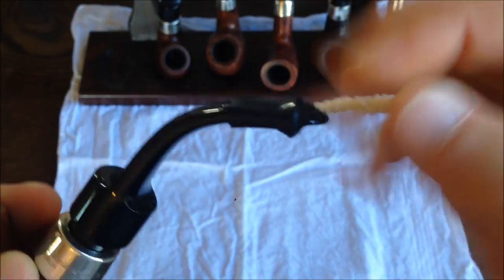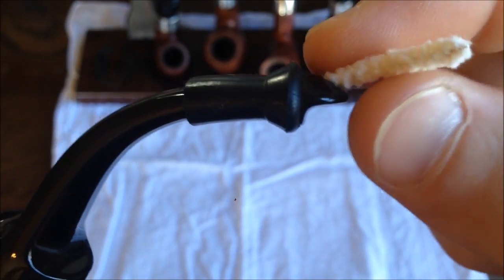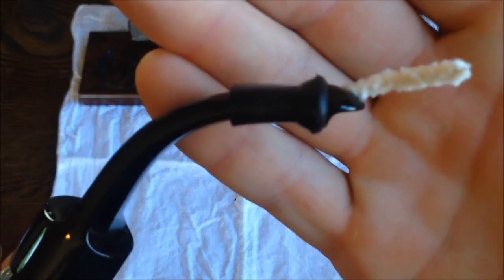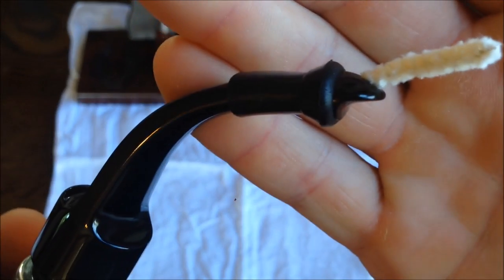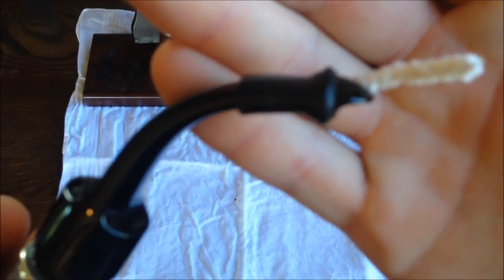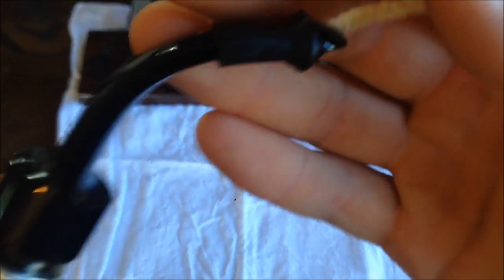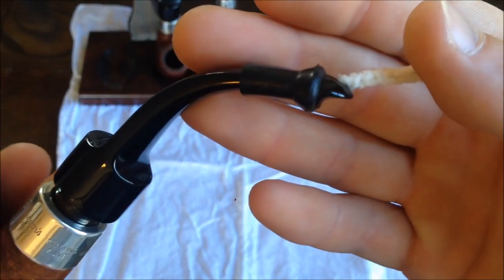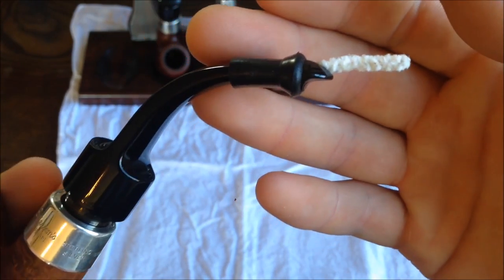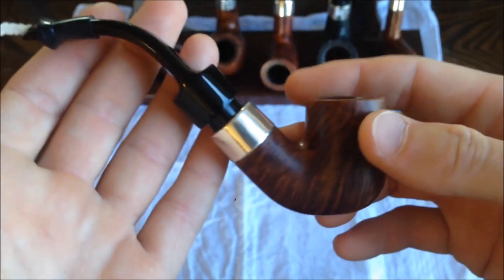This also has the P-Lip mouthpiece, where the hole on the end of the stem actually comes out the top, and there's this little P-Lip for you to rest your lip on — that's supposed to prevent tongue bite because the smoke goes up to the roof of your mouth instead of hitting right on your tongue. Some people find this a little controversial and don't like it very much. I like it just fine. Probably because when I first started smoking pipes, I started out with the P-Lip, so I got used to it. It wasn't anything that freaked me out — I didn't have years of fishtails under my belt.